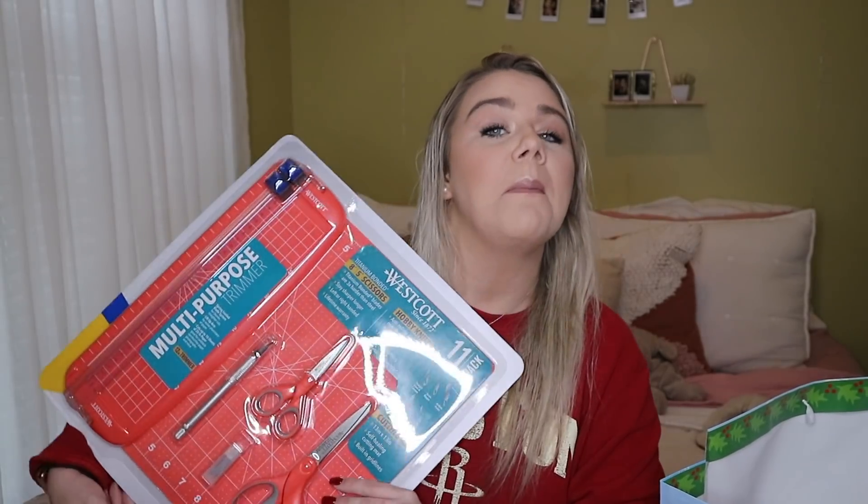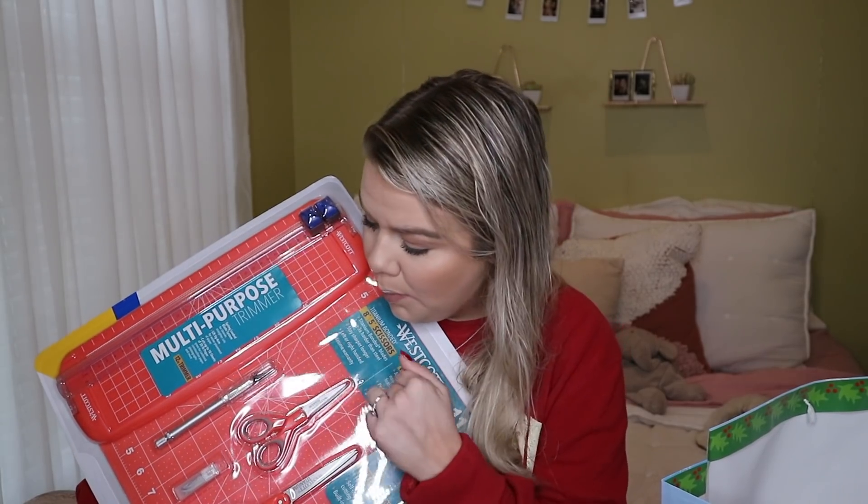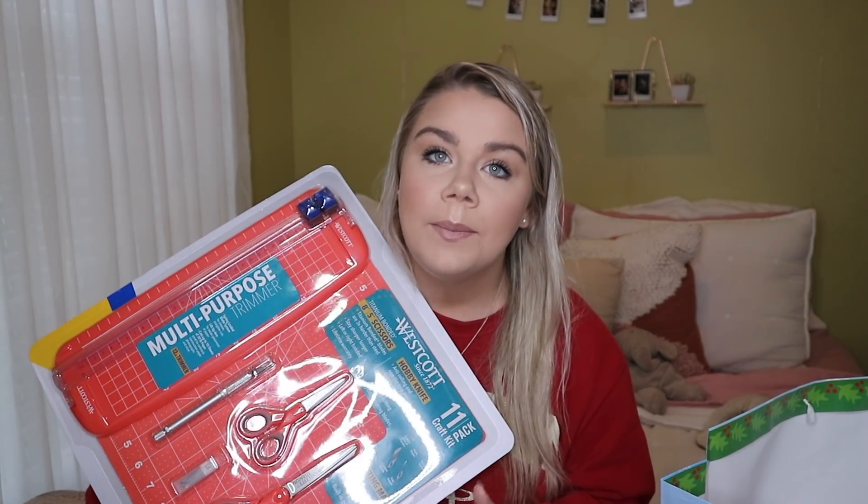I forgot two things! My mom also got us this craft kit — it has two pairs of scissors, a cutting board, a paper trimmer, a straight edge, and a hobby knife with different blades. The scissors and paper cutter will definitely come in handy, and I can use the cutting board with my Cricut. It was a little random but I thought it was kind of funny.